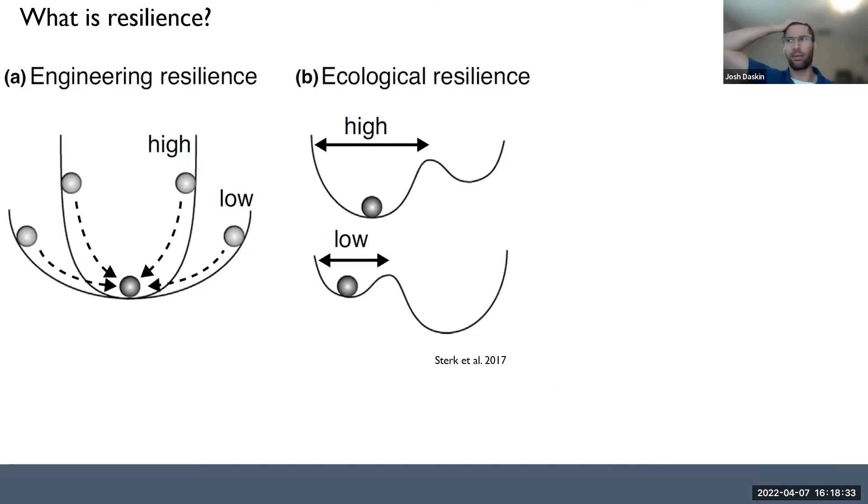Resilience can be thought of in a few different ways. At the far left is engineering resilience — the concept that resilience defines resistance of a system, whether a species, ecosystem, or population, to change and the speed of recovery to the initial condition. That's not a definition ecologists really love because it assumes a return to the initial condition, which is not realistic under climate change. Ecological resilience is more about the degree of disturbance needed to push a system into a new relatively stable state — for instance, how much fragmentation is needed to make a population go extinct, or how long can a grassland go without fire before becoming a shrubland.